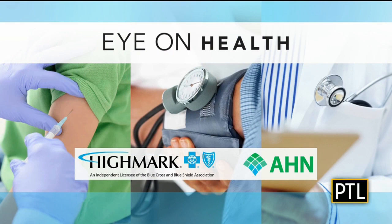Dr. Mount, thank you so much for your time today. Pleasure being here, thank you. Remember to keep watching for our Eye on Health series here on PTL — it happens on Wednesdays and it's brought to you by Highmark Blue Cross Blue Shield together with Allegheny Health Network for your health.